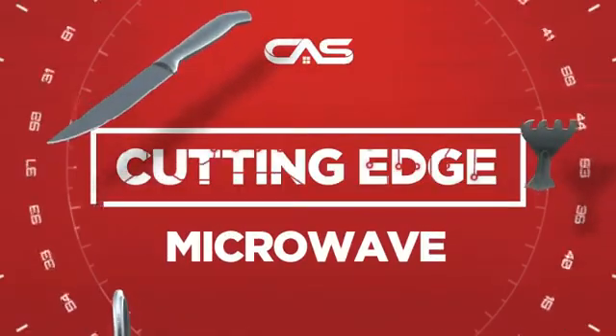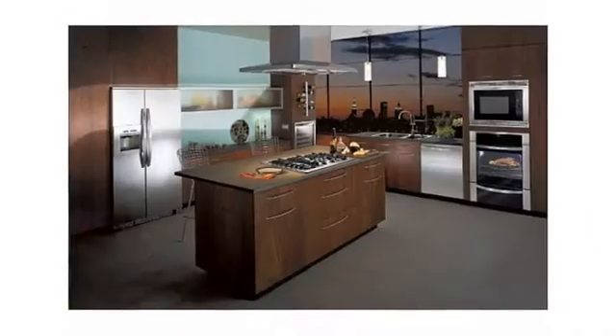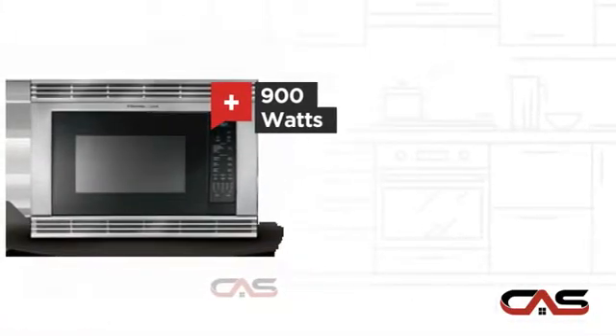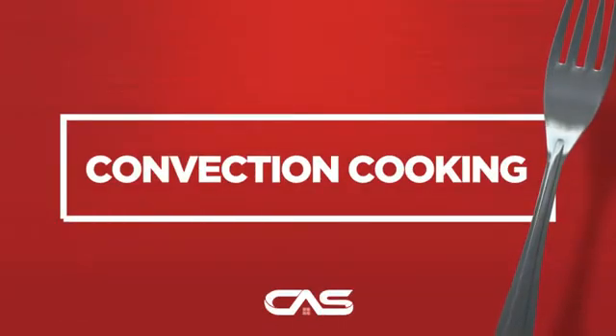Need a cutting edge microwave? Try this built-in model from Electrolux. It offers many features: 30-inch wide, convection cooking, 900 watts operation, comfortable capacity, and much more.